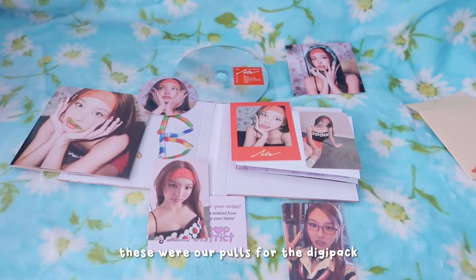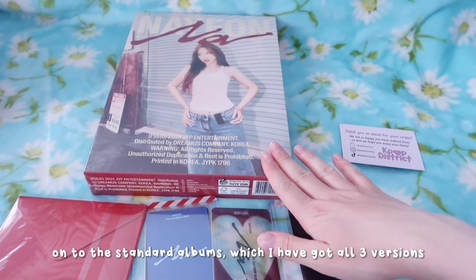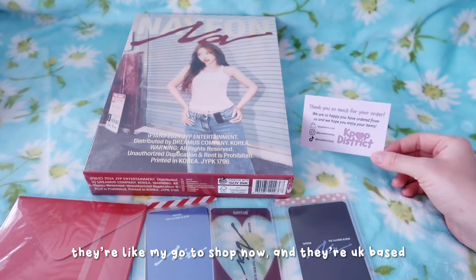These were our pulls for the digipack. Right, so now onto the standard albums - I have got all three versions. I forgot to mention I pre-ordered everything from Kpop Distri. They're like my go-to shop now, and they're UK based.